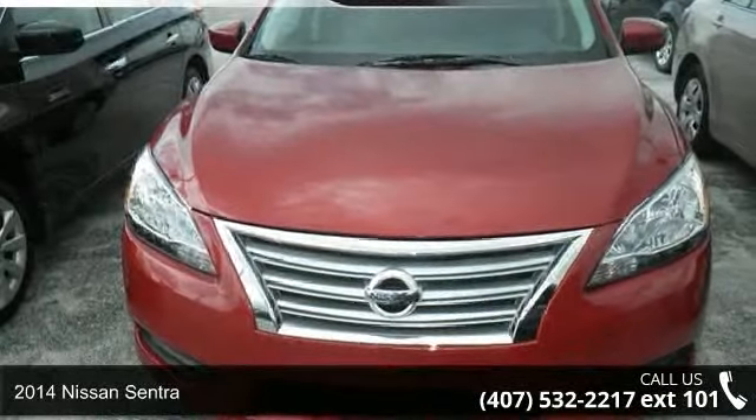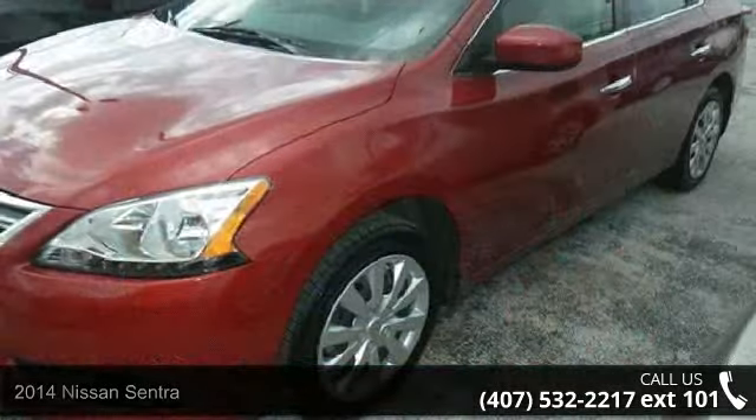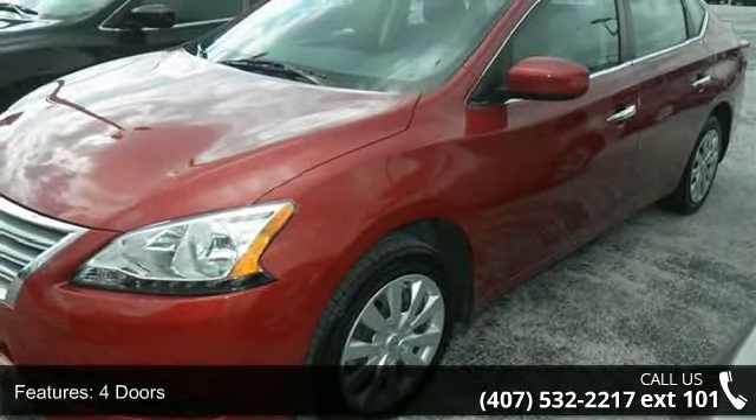Step into the 2014 Nissan Sentra. If you are looking for a first-rate auto, this one could be yours today. Enjoy these notable features: